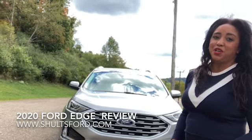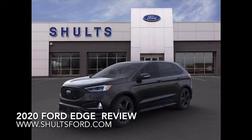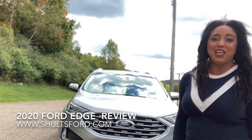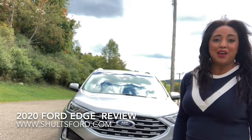The 2020 Ford Edge is standard. It comes with a four-cylinder, 250 horsepower engine that gets a combined 24 miles to the gallon. It does have the option of a V6 engine that produces 335 horsepower depending upon trim level. Both engines are paired with an eight-speed automatic transmission.